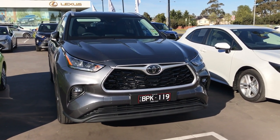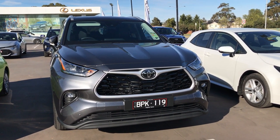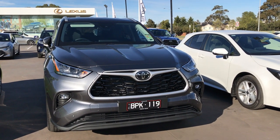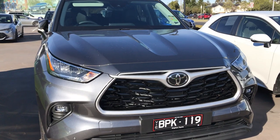Hey everyone, today we're going to be taking a look at the exterior design of the all-new 2021 Toyota Kluger. This one here is the GXL with the V6.